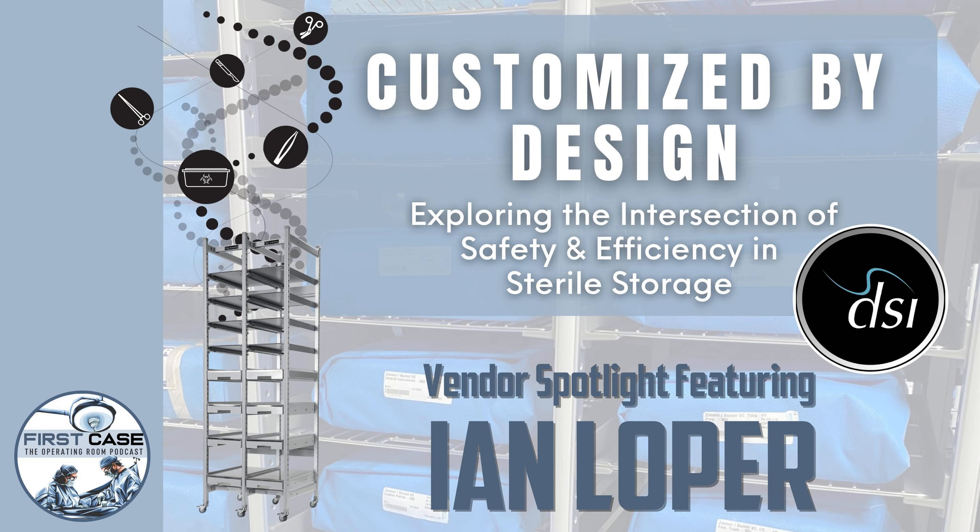This leads us into the third P — products. The audience should really think about what this would look like in their department. One of the most important points is that it's truly integrated: it does all these different things and brings them into one flexible system that can meet all the needs. The system can also stand alone. It starts with a storage element — the storage system for handling blue wraps, rigid containers, and peel packs. It's a high density system engineered and designed specifically around this type of inventory.